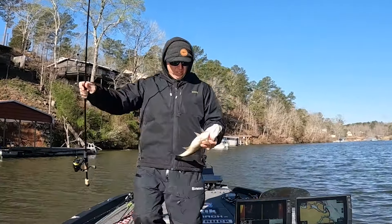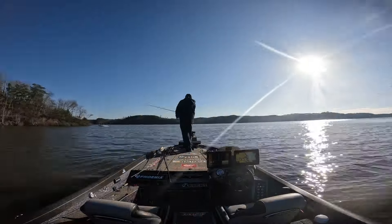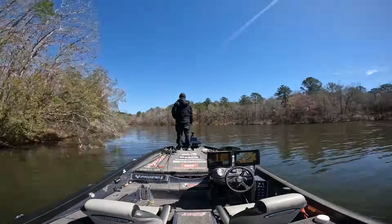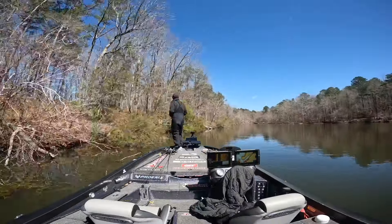I caught about 30 bass the first day doing exactly that — live scoping, jig head minnow — and I caught like four scoreable spotted bass. The quantity is great, the quality not so much. When the sun got up that afternoon I went shallow, rolled around a little bit, and saw several really nice bass on the bed, which was exciting because that's one of my favorite ways to fish.